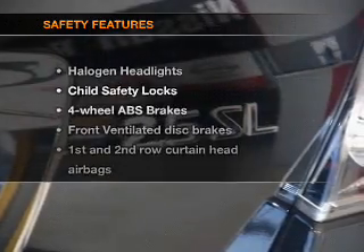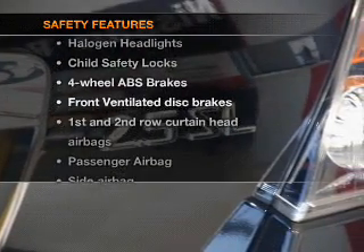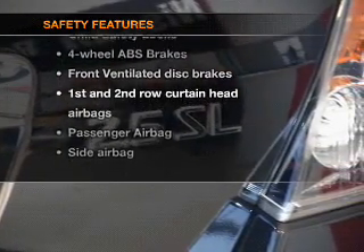Power steering. If safety is a high priority, rest assured knowing that these top safety components are included.